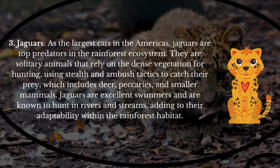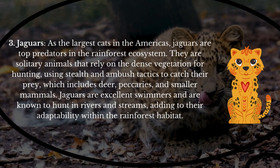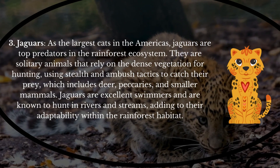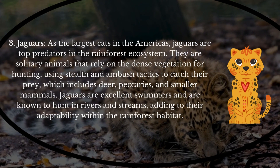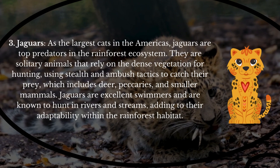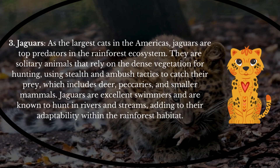Jaguars! As the largest cats in the Americas, jaguars are top predators in the rainforest ecosystem. They are solitary animals that rely on the dense vegetation for hunting, using stealth and ambush tactics to catch their prey, which includes deer, peccaries, and smaller mammals. Jaguars are excellent swimmers and are known to hunt in rivers and streams, adding to their adaptability within the rainforest habitat.